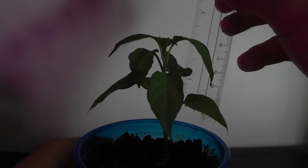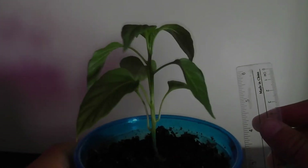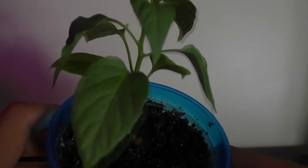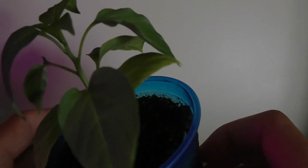Next we have the Anaheim chili, standing at about three inches tall. Check it out for yourself — what do you guys think? Let me know in the comment section below. To me it's looking really healthy, and overall I can get used to pepper plants looking like this. I do enjoy seeing my pepper plants all healthy.